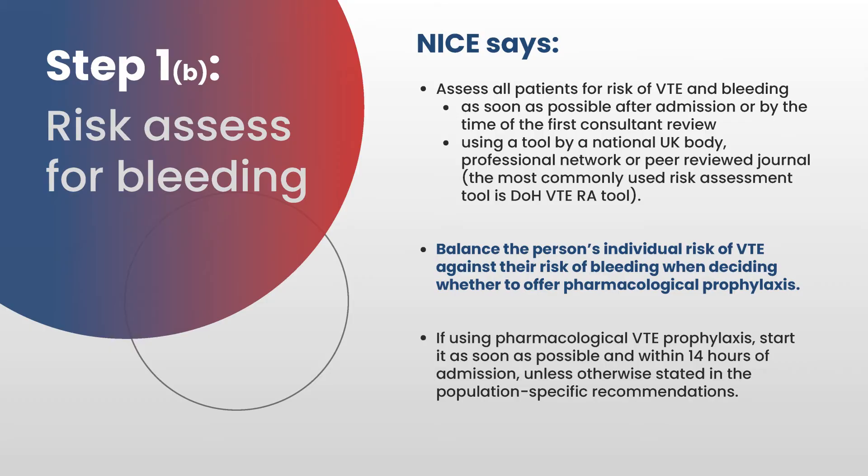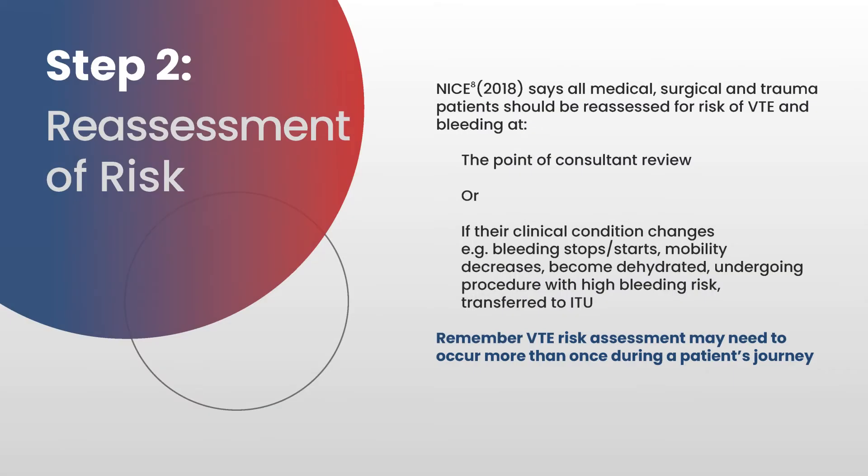Once VTE risk has been established, we need to reassess for bleeding. At the bottom of the national tool there is a section to look at the patient's risk of bleeding. If bleeding risk is identified, a clinical decision comparing the risks of both bleeding and clotting must be made. Remember that VTE risk assessment may need to occur more than once during a patient's journey. NICE says all medical, surgical, and trauma patients should be reassessed for risk of VTE and bleeding at the point of consultant review or if their clinical condition changes.